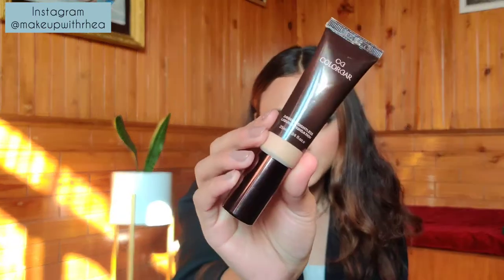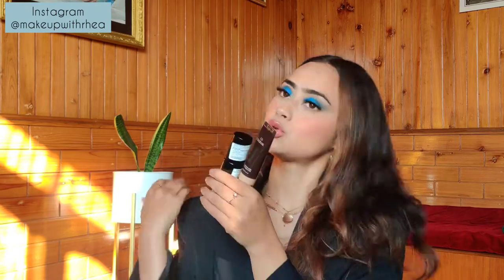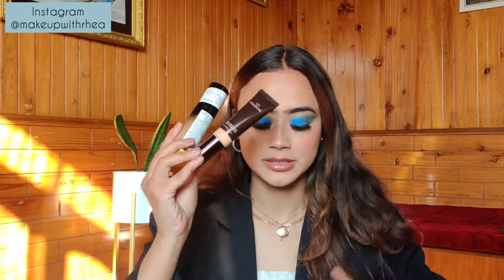I also have one more foundation from Colorbar — this is the Colorbar 24 Hours Weightless Liquid Foundation. This is how it looks. The finish of these two foundations is pretty similar. This one is a little bit less expensive at 995 rupees, but still expensive. If you can get these foundations, you're not going to regret it. The finish is really satin, and especially if you have dry skin, you're going to love these foundations.